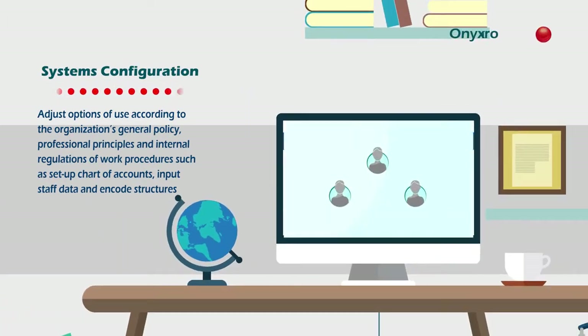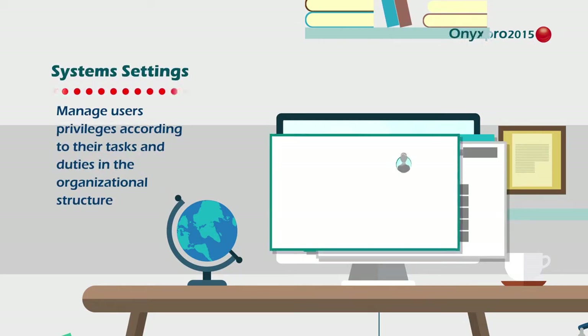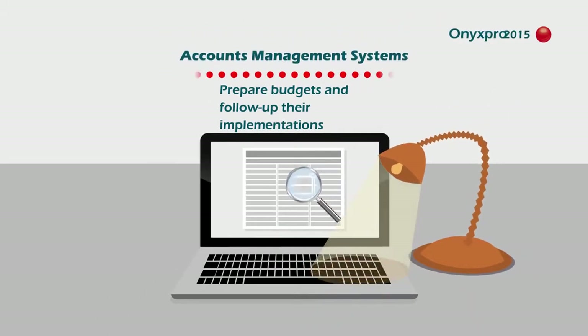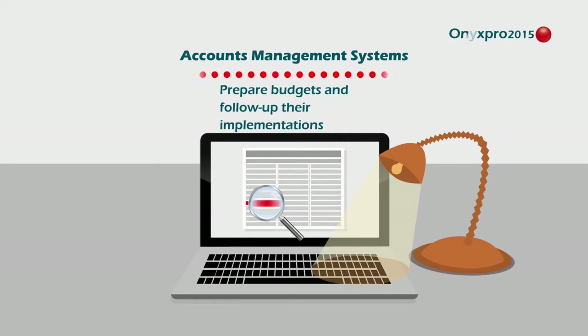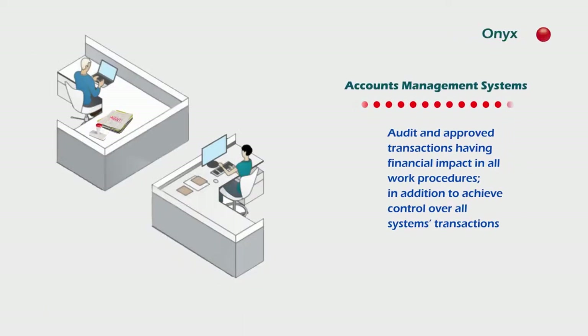Onyx Pro 2015 use starts with adding the organization's employees, chart of accounts, data systems, shared information, user privileges, management, and backup options — achieving controls such as follow-up budgets, deviations, assets depreciation, and procedures for editing transactions with financial impact before approval.